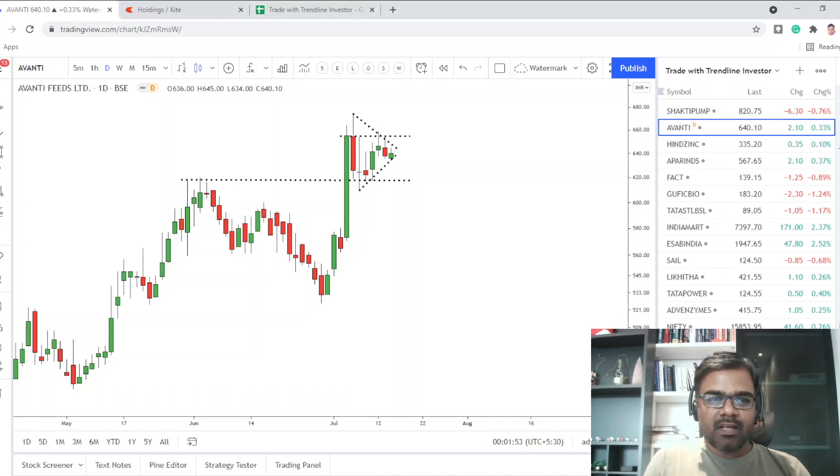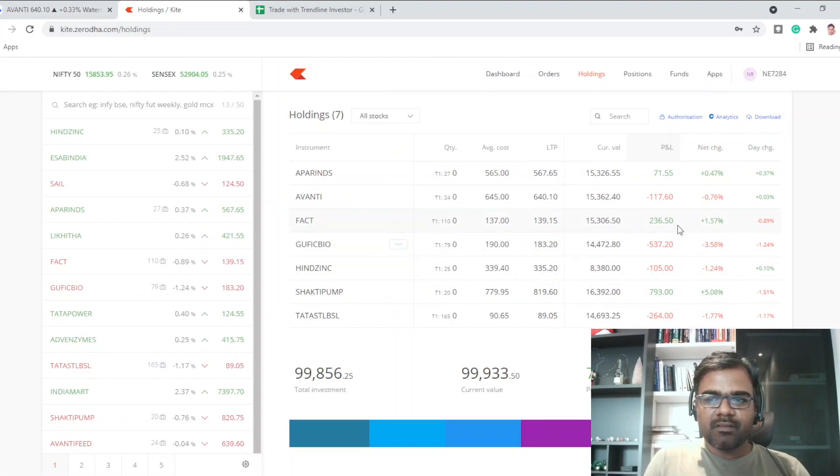Today there is not much action in the market. Apar Industries was up 0.37%, the biggest gainer after Hindustan Zinc. The biggest loser was Gufic Bio at -0.24%. Hindustan Zinc had a decent 1.1% move, but it has the smallest position so it doesn't impact the portfolio much. Shakti Pump had a 1.5% fall — since it's around 16% of the portfolio, a big fall there has more impact. Gufic Bio has already come down from 15% to 14% of the portfolio.